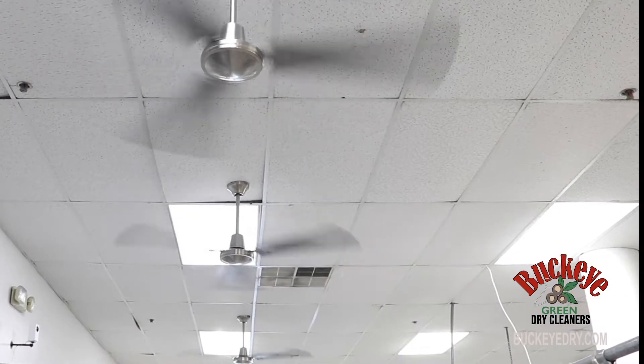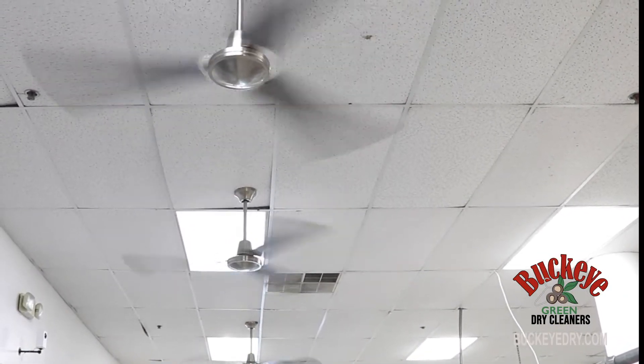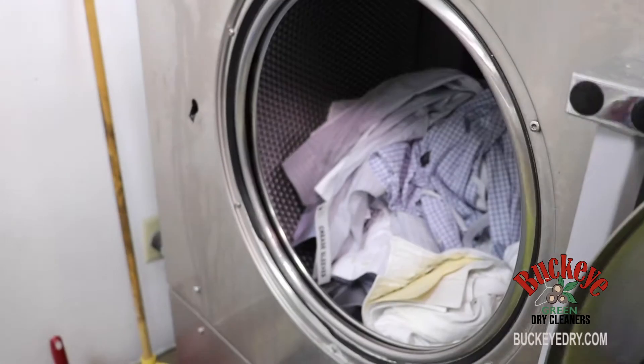While our dry cleaned items are being finished, let's check in on our blue shirt from earlier. It's headed for our professional wet cleaning service.